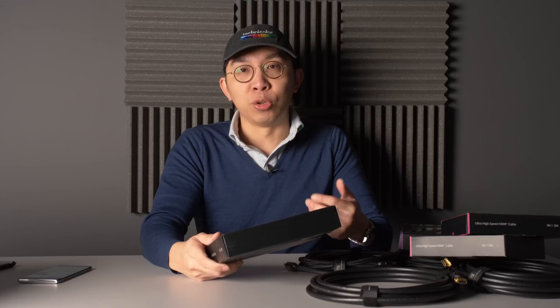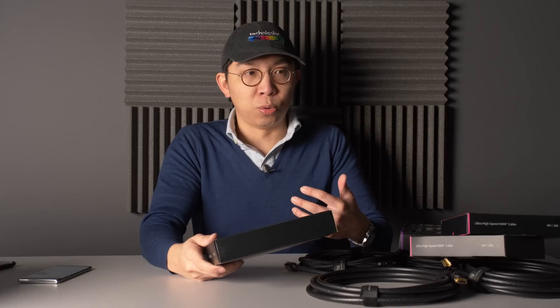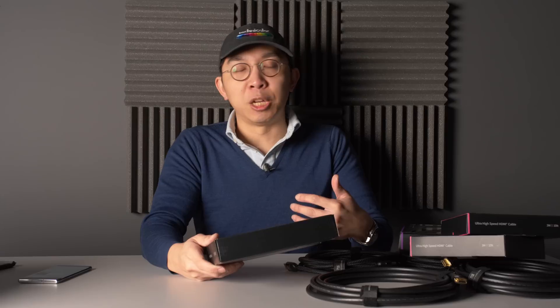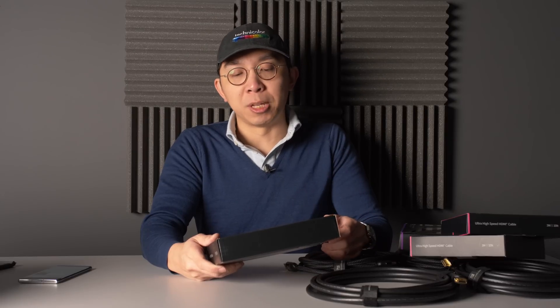The way to tell that a cable has been certified as ultra high-speed HDMI cable is: look at the packaging — if it bears this logo and hologram with the barcode, then scan it using the HDMI certification app. If it passes, you have some sort of guarantee that you are getting a cable capable of passing the full HDMI 2.1 bandwidth of 48 gigabits per second.